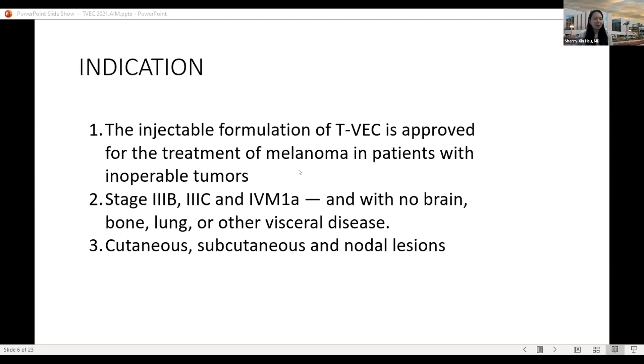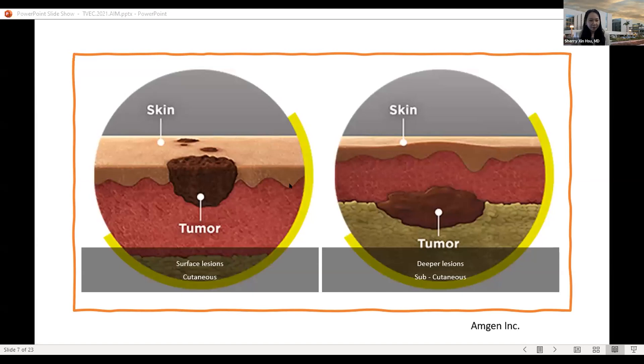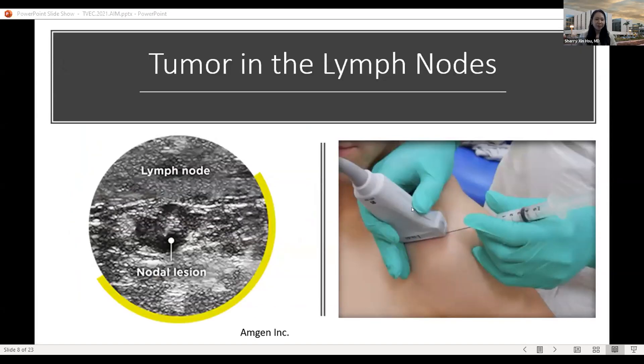In 2015, the FDA approved this injection therapy for patients with inoperable melanomas at stage 3 and stage 4 M1a — where the stage 4 disease involves metastasis to distant skin, soft tissue, and lymph nodes, but no organ metastases to lung, bone, or brain. We look for patients with tumors in a convenient and injectable location, preferably visible on physical exam or palpable in deeper subcutaneous tissue. For deeper lymph nodes, we use ultrasound guidance, which is regularly employed in our procedure room.